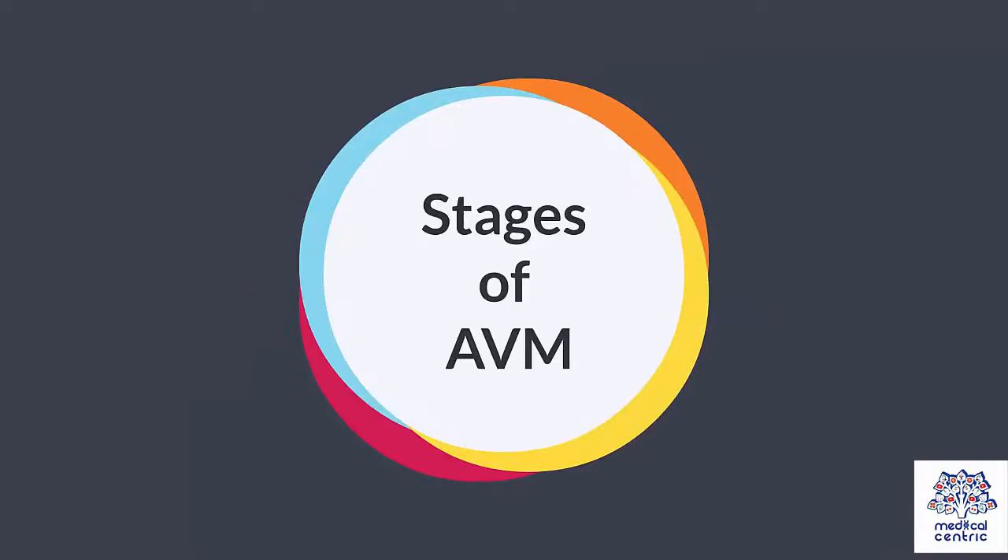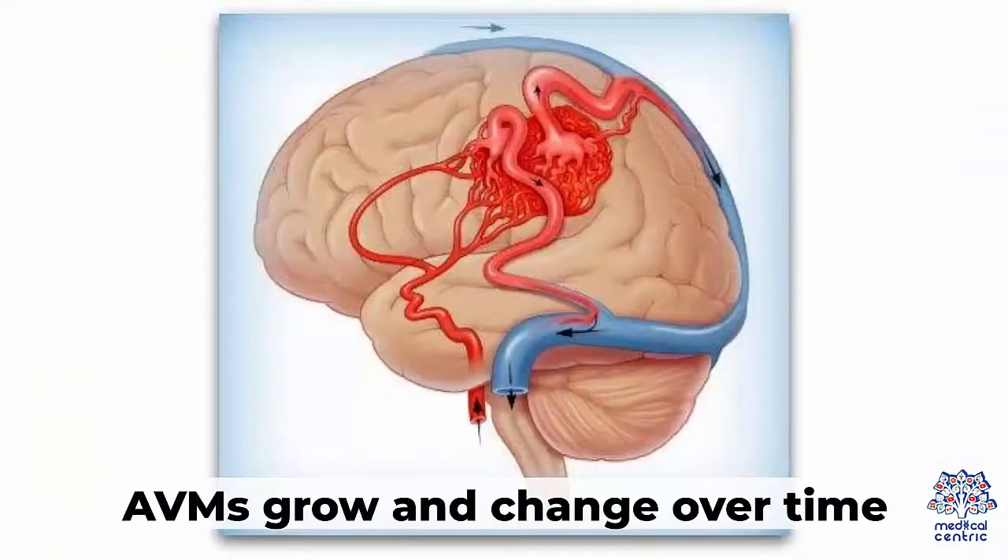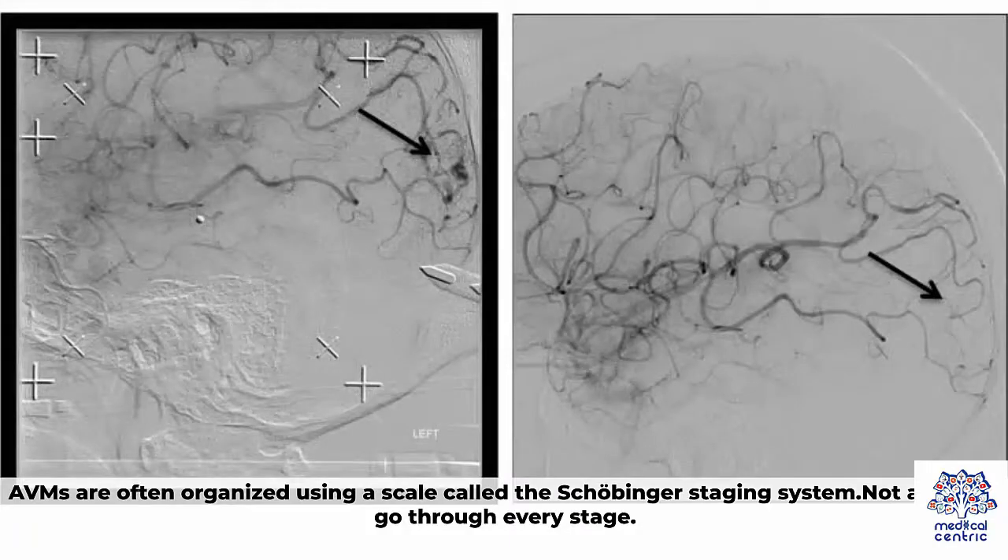Stages of AVM. AVMs grow and change over time. AVMs are often organized using a scale called the Schobinger staging system. Not all AVMs go through every stage.